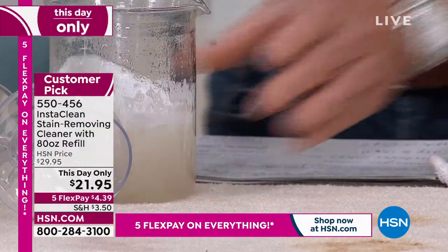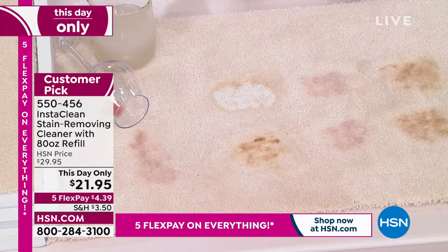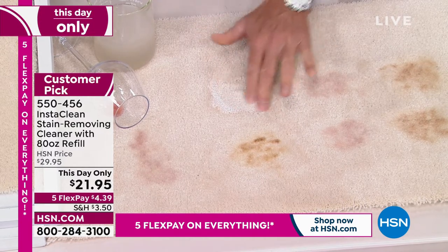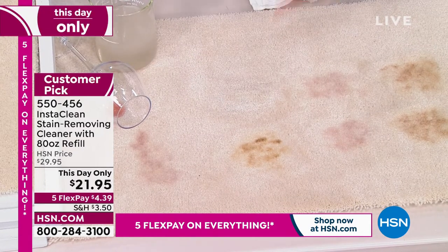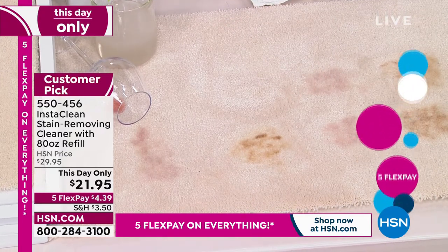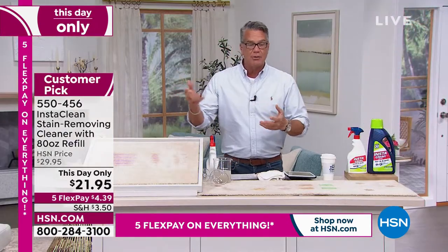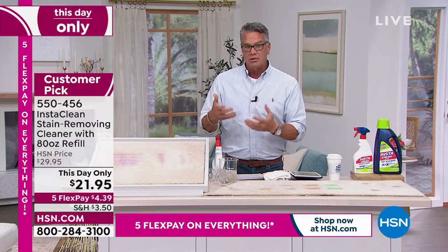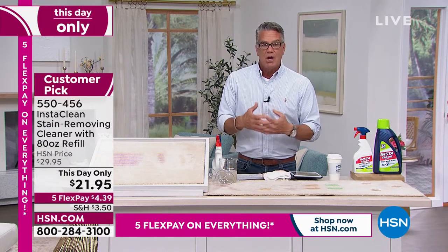Puppy paw prints — spray it on and get it down deep through the pile. Give it a little rub, pat it dry, and look at the before and after: the stain is gone. It also neutralizes odors. If you've got a dog, cat, or any pet, their messes are pretty nasty and can leave lingering smells — InstaClean will neutralize that as well. It gets to the day-of stain and gets to the stuff that creates odor afterwards.